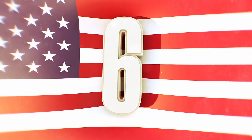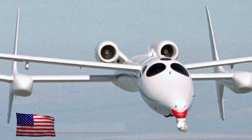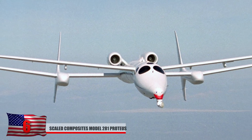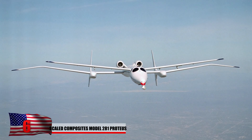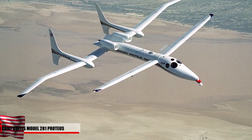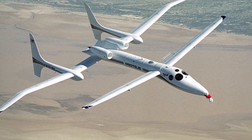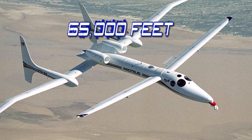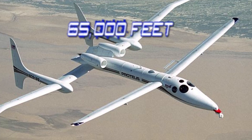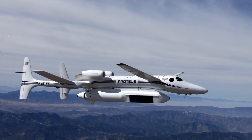Number 6: Scaled Composites Model 281 Proteus. A man named Burt Rutan designed this thin-winged aircraft, which was tested in the 1990s. He believed it would most likely be used in high-altitude situations. The design turned out to be quite successful and was flown at over 65,000 feet for 18 hours straight. Due to further developments in unmanned aircraft, this plane eventually turned out to be obsolete — though it still looks cool.